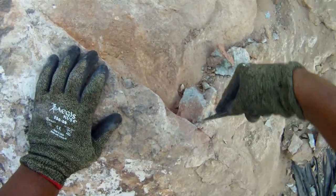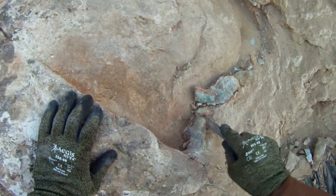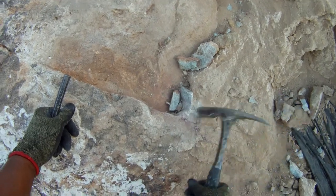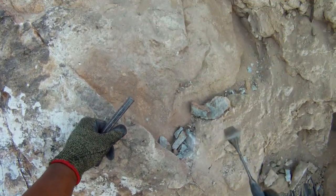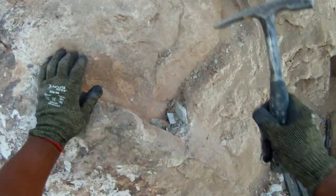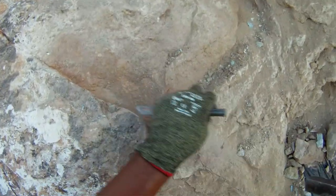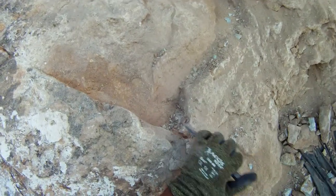See that red dirt, just like in Arizona. This will be the last piece I take out of here. That one's coming along. Maybe there's nothing left.